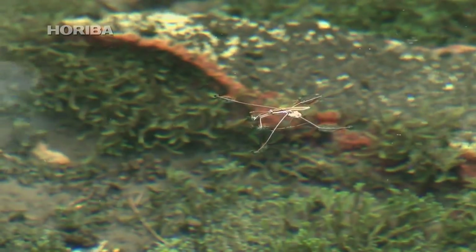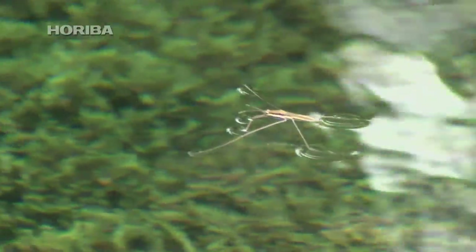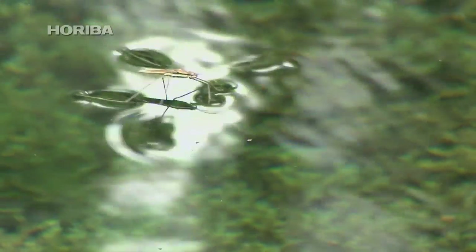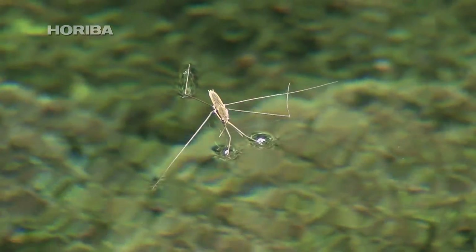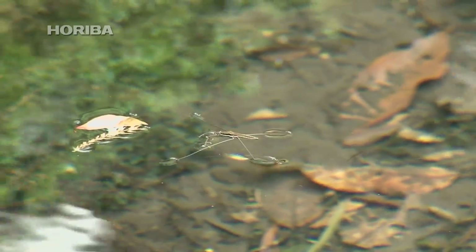Water striders appear in a variety of watery environments with the onset of spring. Around 20 species have been identified in Japan, but most people associate water striders with this species, Aquarius pallidum. Their long legs are covered with tiny hairs, from which they excrete oil that lets them stand and agilely move across the water's surface.